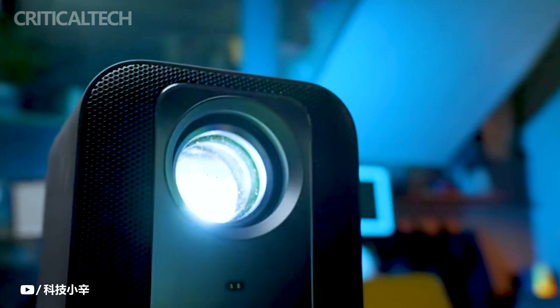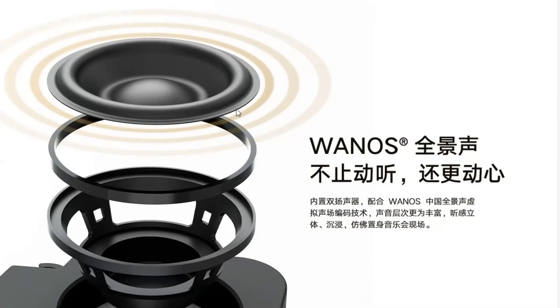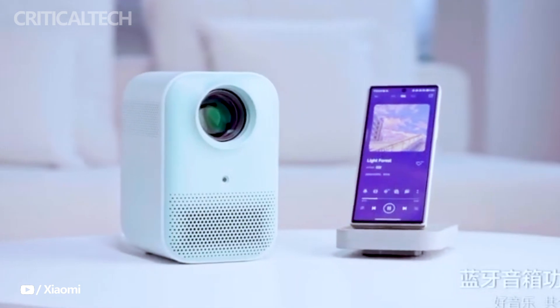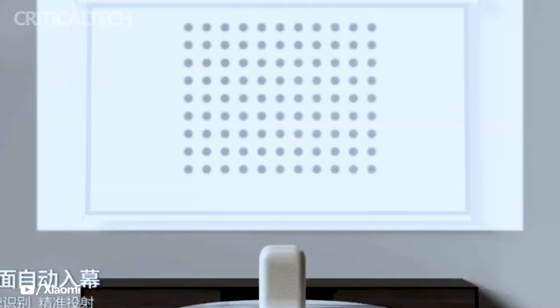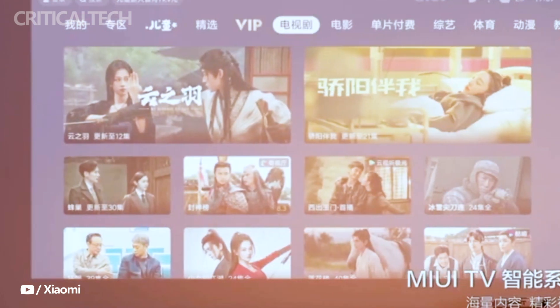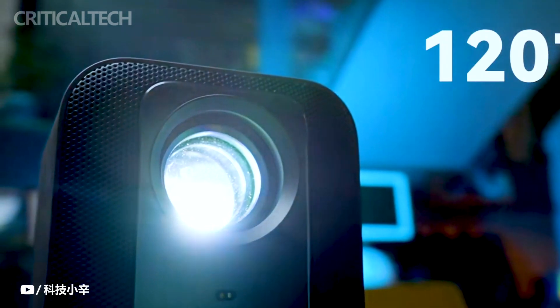Both projectors come equipped with built-in dual speakers enhanced by Wayno's China Virtual Sound Field encoding technology, delivering an impressive audio experience. Additionally, they support Xiaomi's Mijia app, allowing seamless integration with other smart home devices like lighting and curtains. When you activate movie viewing mode, the projectors can automatically dim the lights and close the curtains, immersing you in a cinematic atmosphere from the comfort of your home.